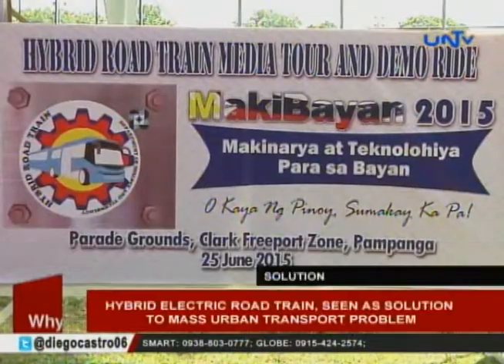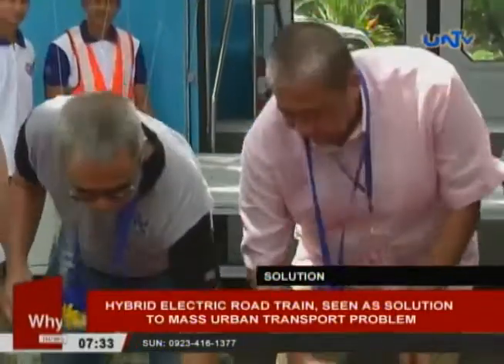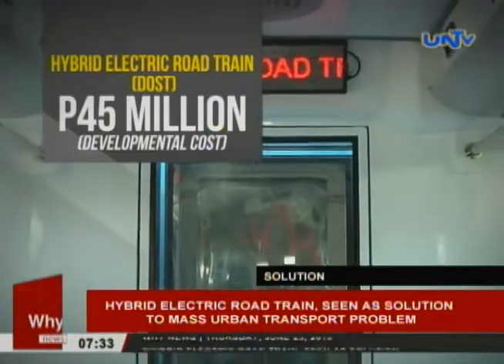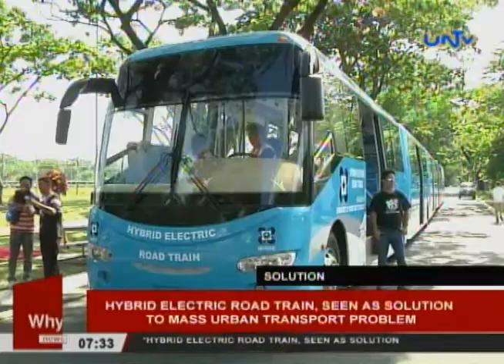The project started in 2012 and it has taken three years for the Hybrid Road Train to be completed. The developmental project costs $45 million. The technology can be bought and manufactured by any interested investor.